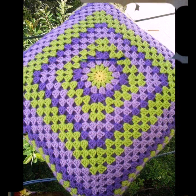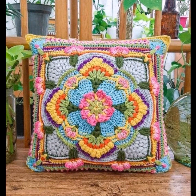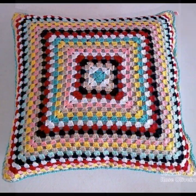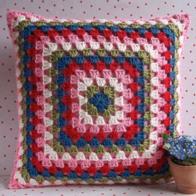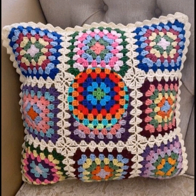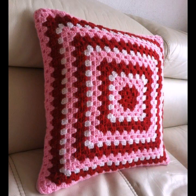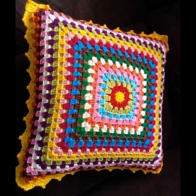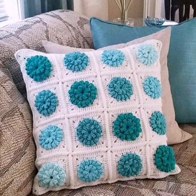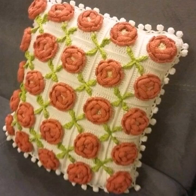Look at this very nice, beautiful, sweet and amazing design ideas in this video — beautiful gorgeous cushion design ideas and other flower decorative cushion design ideas. So sweet, beautiful, amazing and fancy flower decorative designs.